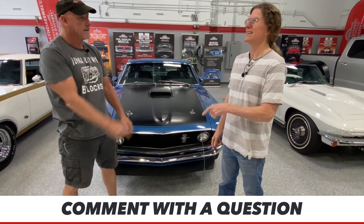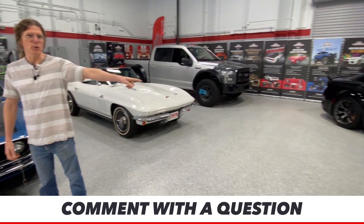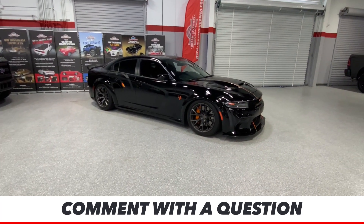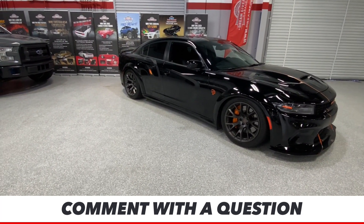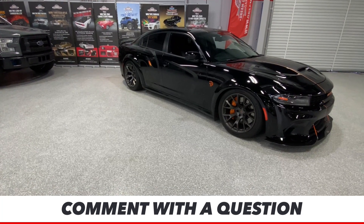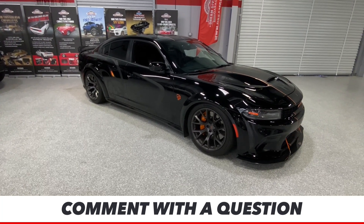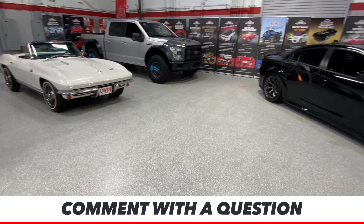Next Wednesday, we're giving away the Hellcat. Spin around and show the Hellcat — it's right there, waiting for the winner. We don't know who it is yet. Lexi doesn't know who it is yet — well, Lexi's hoping it's her though. We'll all find out next Wednesday at 1 p.m. Eastern Daylight Time who the winner of the 1,000-horsepower Charger Hellcat is.